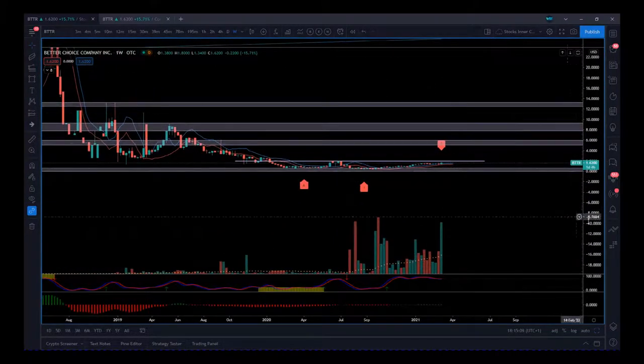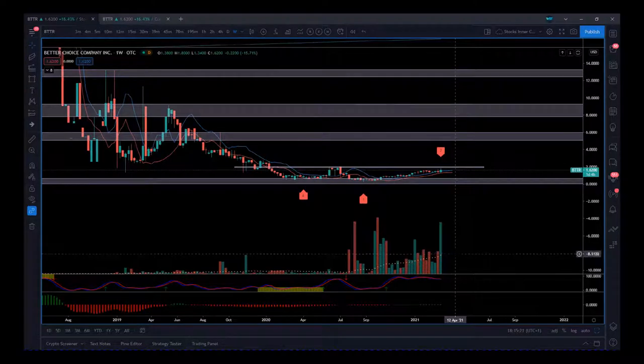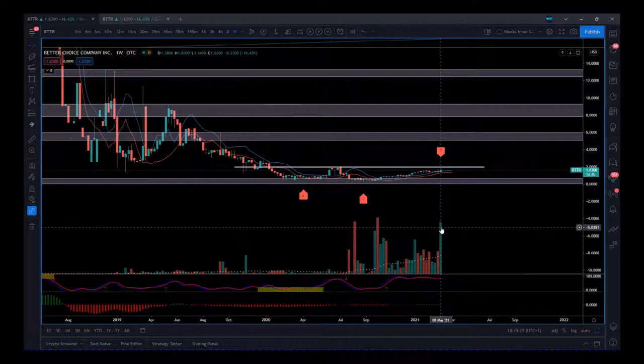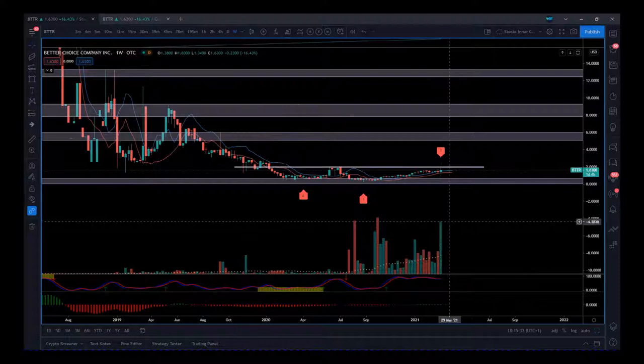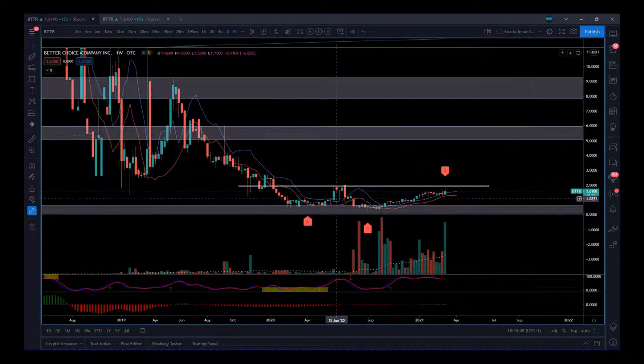Zooming in on the weekly timeframe, we can see that since we found this support going into the back end of 2020 and beginning of 2021, the volume on this stock on a weekly basis is really increasing substantially. There's a lot more interest in this. This week alone — and we're only Thursday when I'm making this video — it's going to be a very high volume week. The price isn't fantastic but there's more interest, and the average weekly volume is moving up. There's great support right here on the weekly.